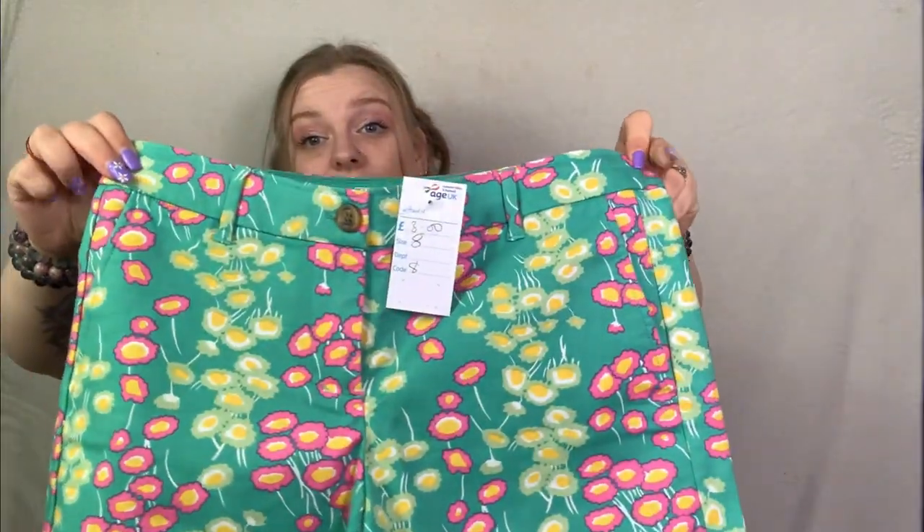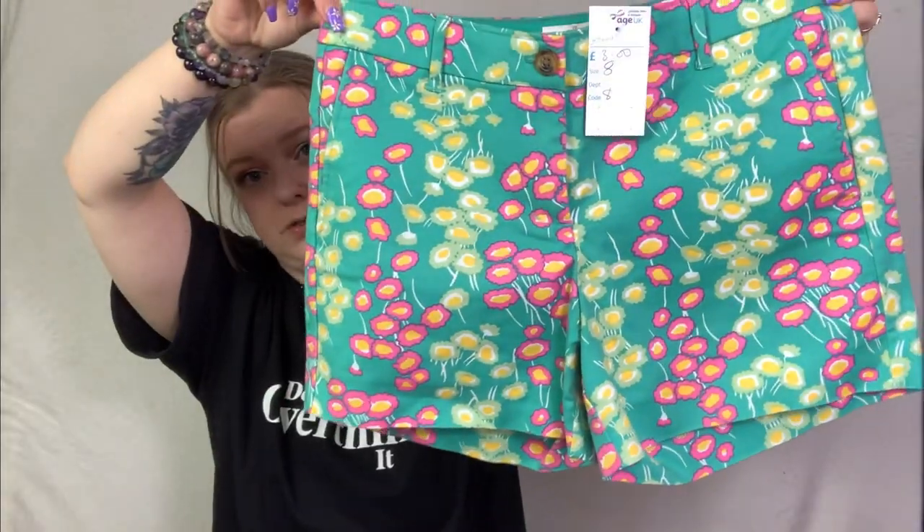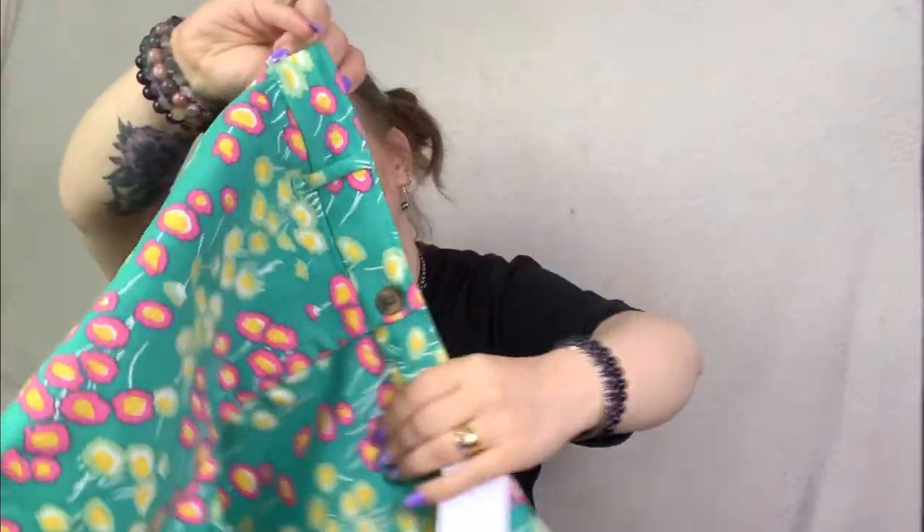Oh, I love these! These are Boden, in a size 8, and I wish they were my size. They were only £3! Look how sweet these little shorts are - they're just adorable. Hopefully they'll sell for £15.